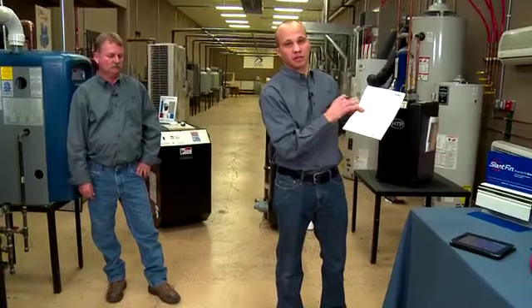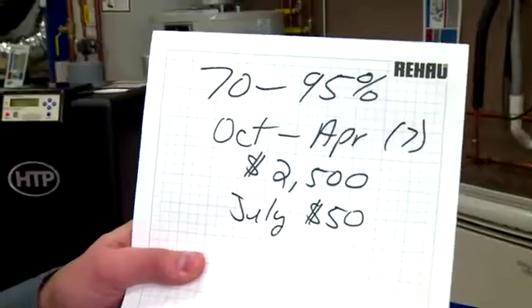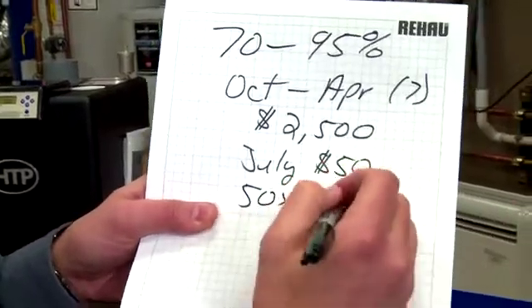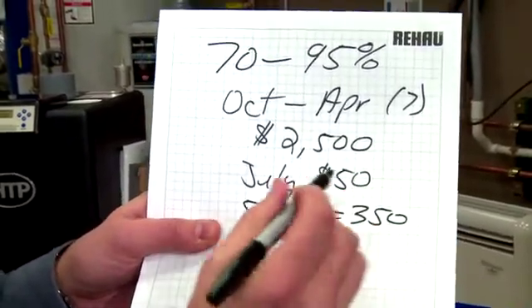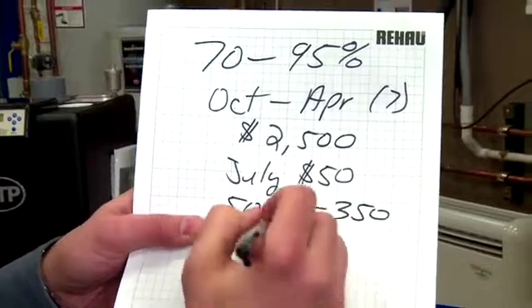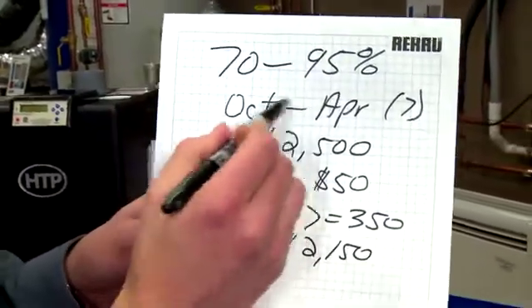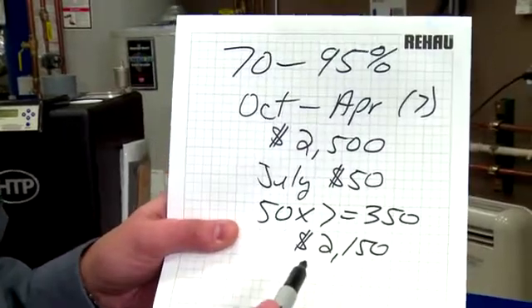It's $50 that I'm spending all year long, even if I'm not using it for heat. So I need to take those $50 times the seven months from October to April, and that's $350. $2,500 minus $350 is $2,150 that I'm actually using in the months of October to April to heat this particular building.